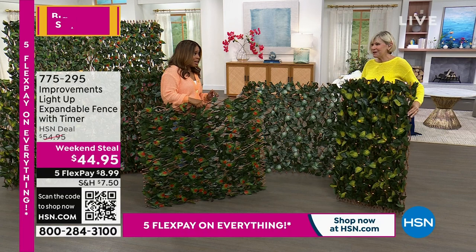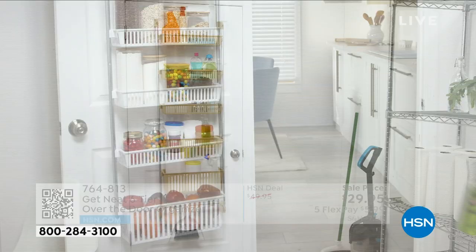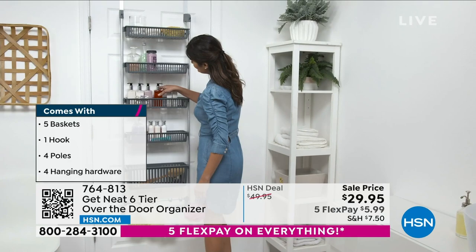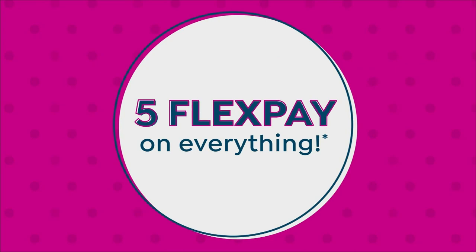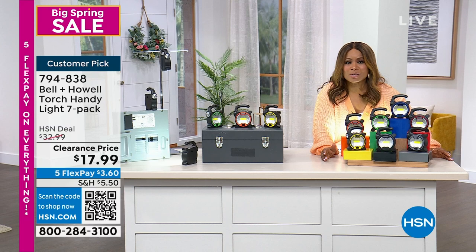Thank you for your phone calls. For storage and organization, we have Get Neat — that unused area behind your doors could be ideal space for toiletries, cosmetics, and pantry overflow. You can see how deep the caddies are for toothpaste, lotions, creams, and serums. We're offering this for 50% off. You can go to HSN.com.